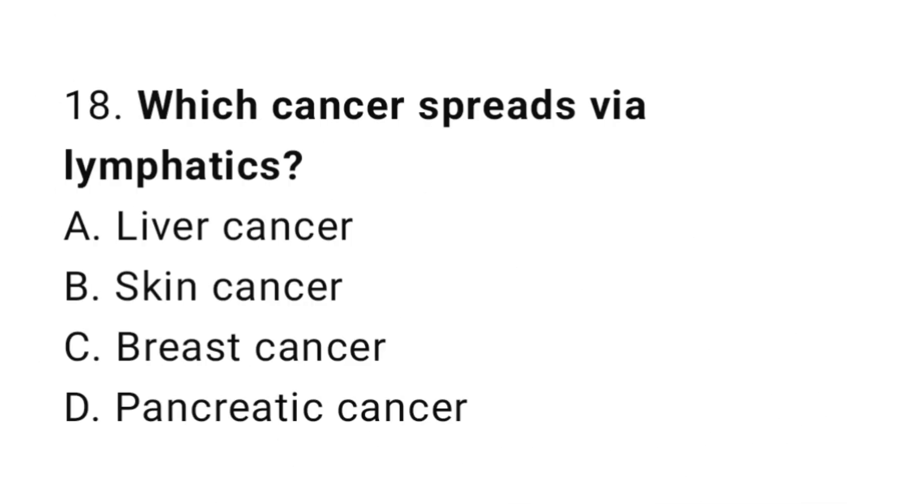Question number 18. Which cancer spreads via lymphatics? The correct answer is C. Breast cancer.